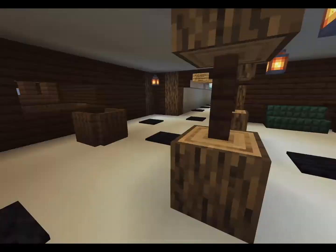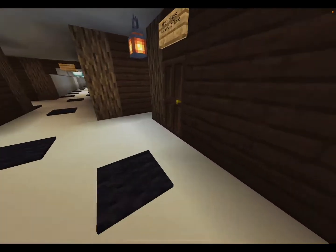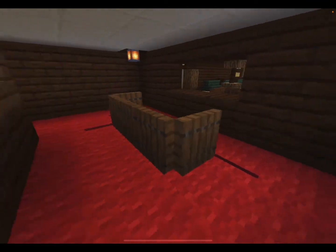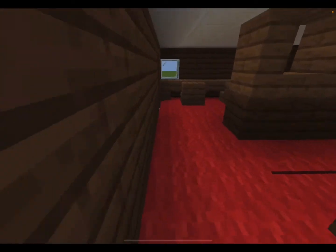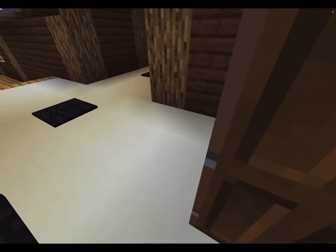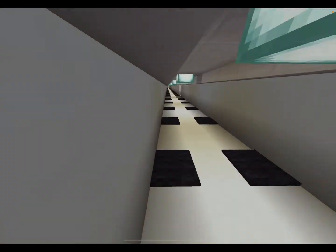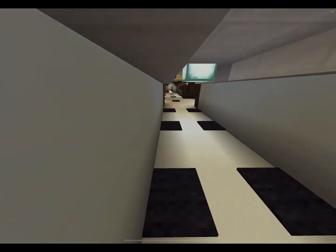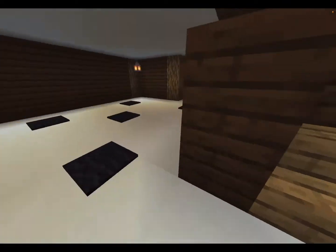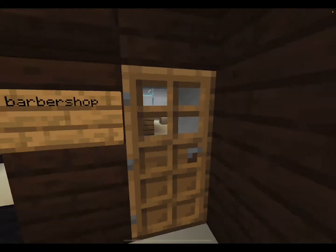C deck didn't really have a lot for first class — it was mostly accommodations — but it did have a purser's office, which was basically where first class passengers could store their valuables. Second class had one as well; I'm not sure if third class did. C deck also had a barber shop by the aft grand staircase. This is the lowest level that the aft grand staircase goes. The barber shop is in here — I didn't go into too much detail, I just kind of did it and left it.